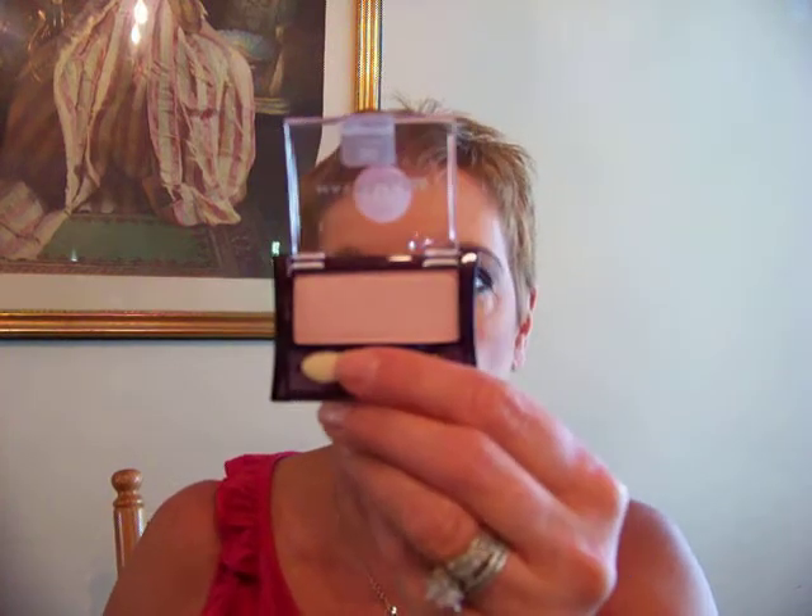I went to CVS, and I had gotten a coupon from a previous purchase. This eyeshadow was 50% off at CVS, and then with the coupon that I had received, I actually got this for free. So this is number 50, Seashell, and it's a shimmer and a light pink. It's a little chalky and the color payoff isn't that great, but it's nice for highlight. And it was free.